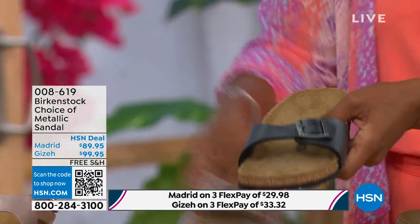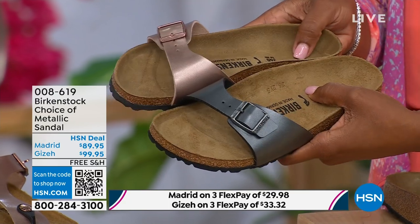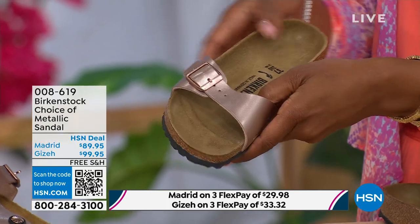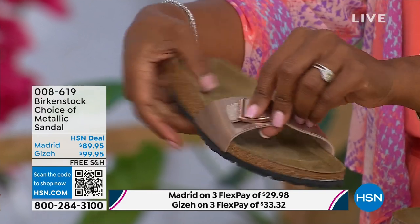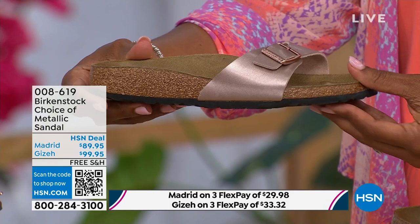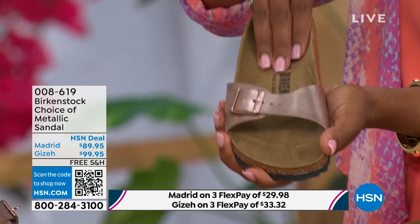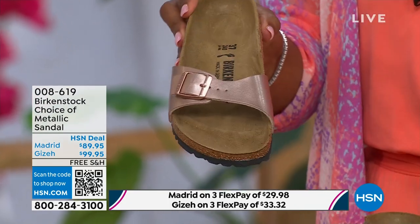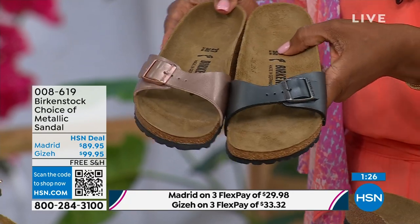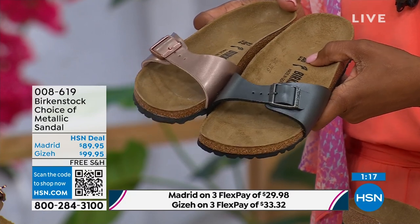The Madrid is the very first Birkenstock shoe ever made — a lot of people say the Arizona, but the Madrid is actually the very first. I love this shoe because it is really dainty on the foot, with that one single band that everyone is loving right now. Everyone's loving a slide right now. It's fully adjustable, so there's not a lot of foot coverage but it's so light on the foot — while you're still getting that Birkenstock footbed. Metallics are like the new neutrals. This metallic copper is gorgeous — almost like a rose gold. Easy footwear, easy on the foot. Price point is $89.95.